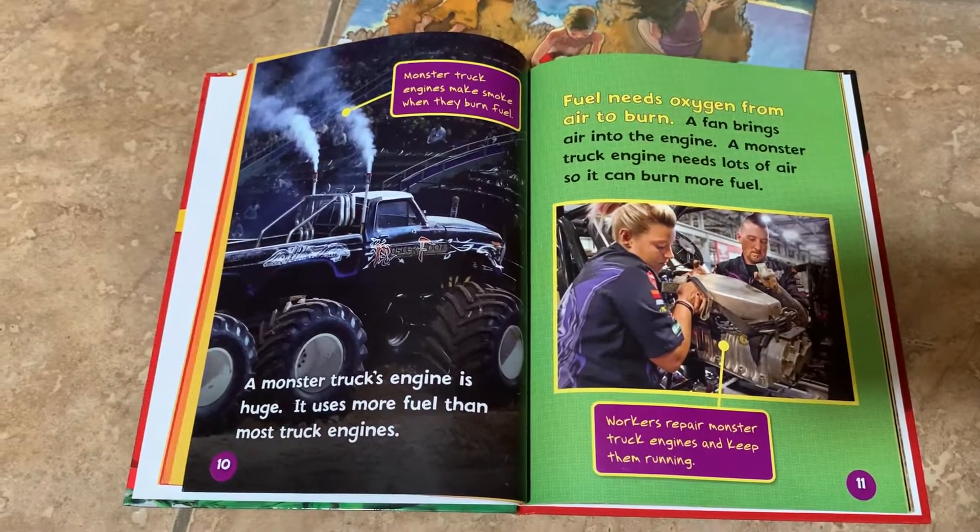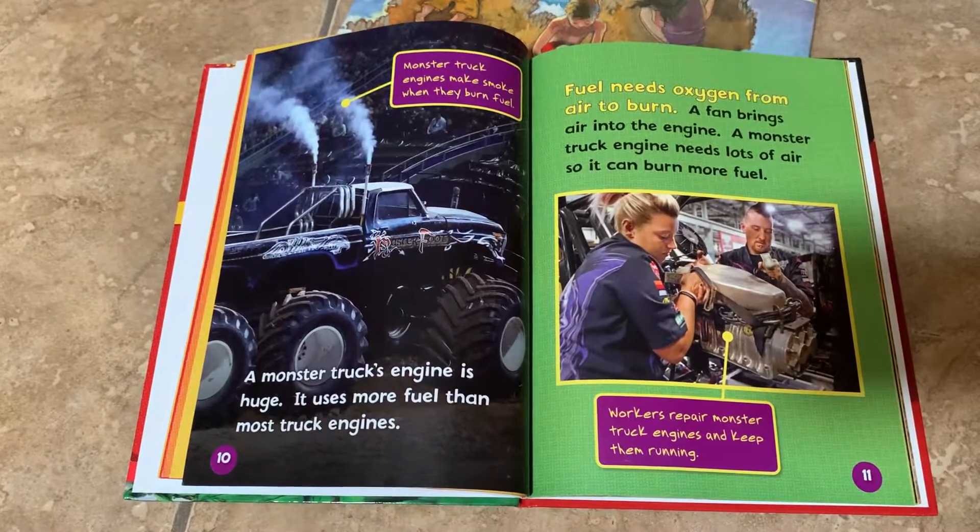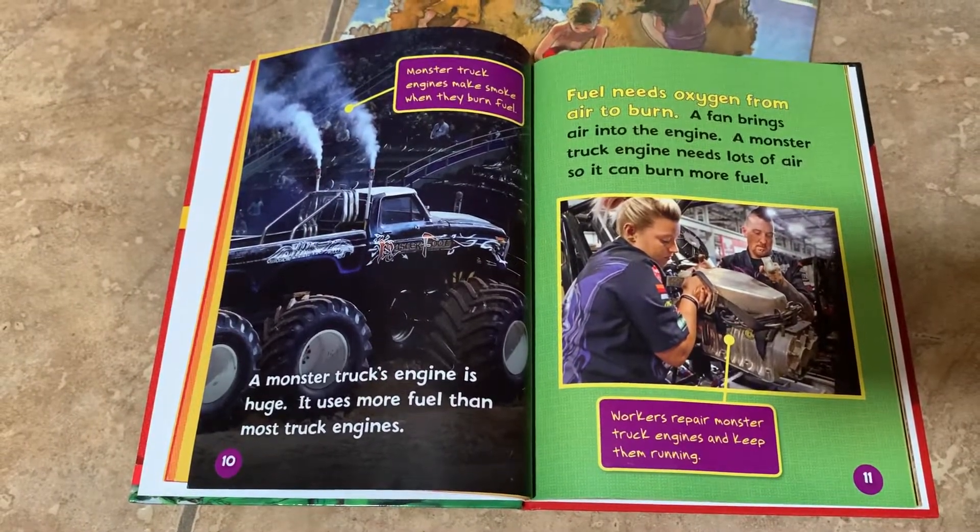Fuel needs oxygen from air to burn. A fan brings air into the engine. A monster truck engine needs lots of air so it can burn more fuel.